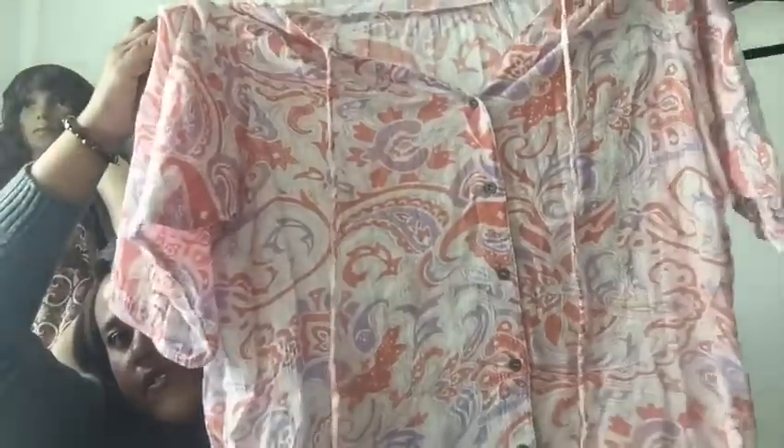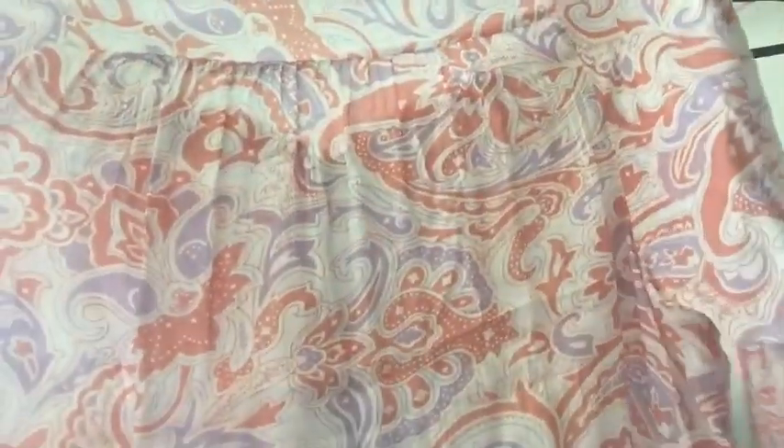Next piece — this is a Vintage America tunic blouse, size extra large. I don't know much about that brand either, but I thought it was interesting looking. This really looks more like a plus size — maybe a 3X — even though the tag says extra large. When I measure it I'll know for sure.